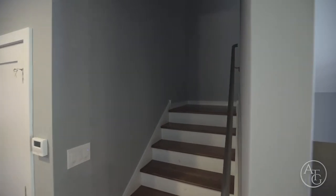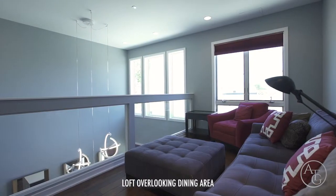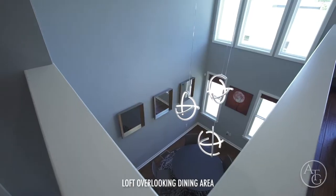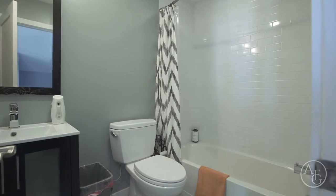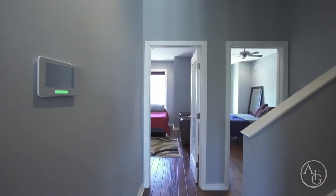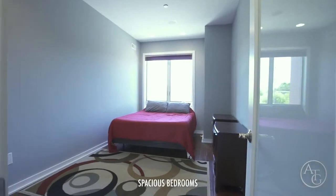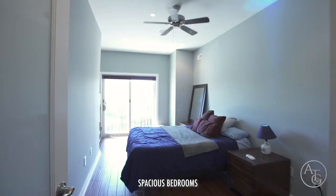Proceeding up to the second floor, to the left you will see the loft area surrounded by glass overlooking the dining room. There's also a half bathroom and a laundry room. Towards the front of the house, you will find two bedrooms, both with deep closet space. The other bedroom consists of a Juliet balcony.